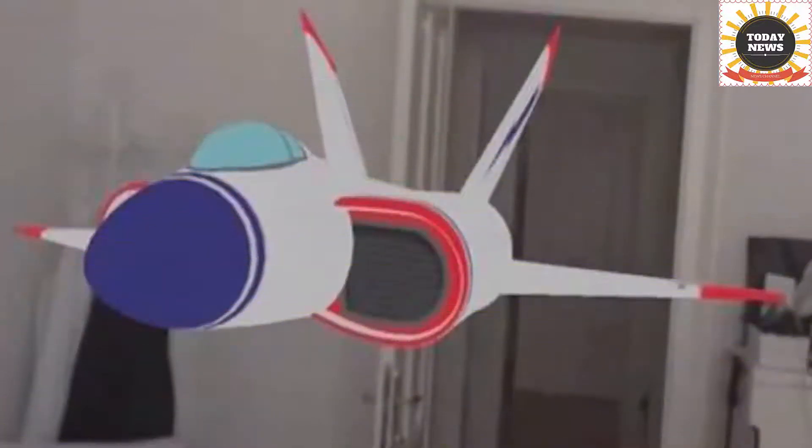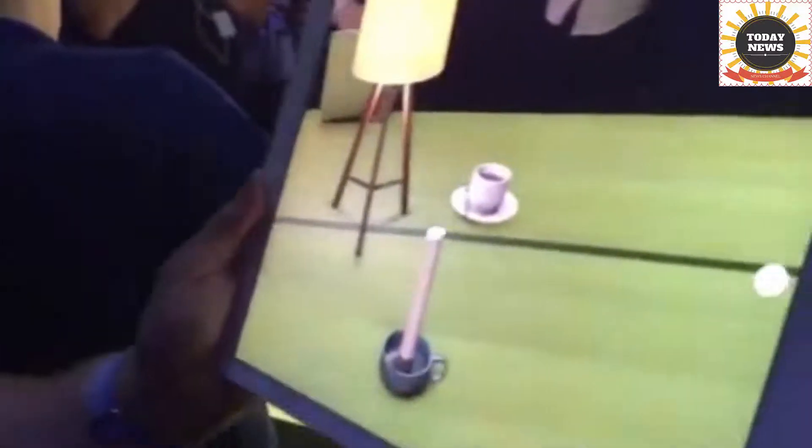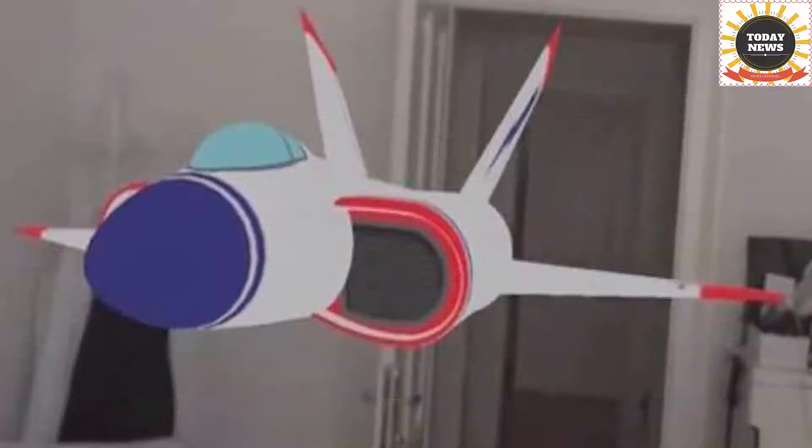AR is virtual reality's more practical sibling. Where VR demands high-end hardware, antisocial headsets, tolerance for motion sickness, and the unyielding belief that immersive 3D content is better than the alternative, AR asks less and delivers more by piggybacking on reality. AR has been the next big thing for several years, driven by demos of Microsoft HoloLens, Google's Project Tango, and venture-capital vacuum Magic Leap.